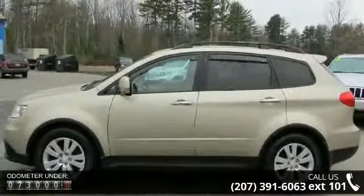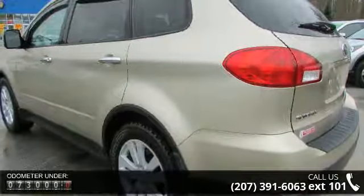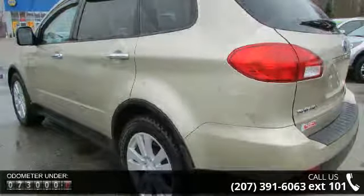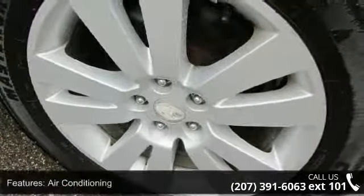Some of the top features included with this vehicle are air conditioning, power windows, power locks, power steering, tilt wheel, satellite, immobilizer, keyless entry, alarm, and daytime running lights.